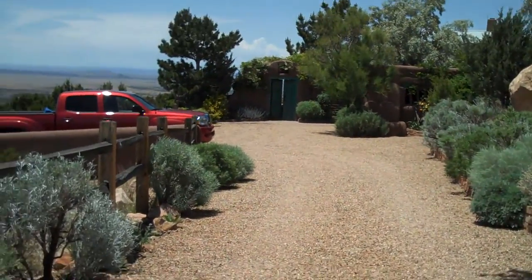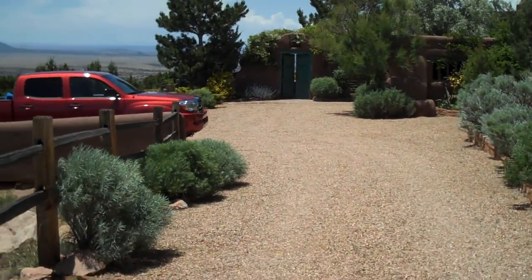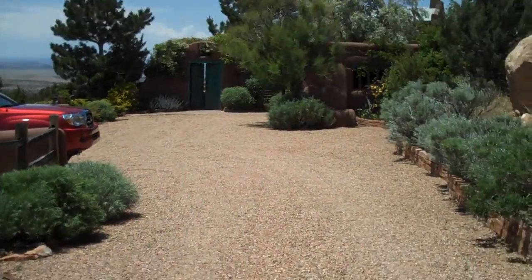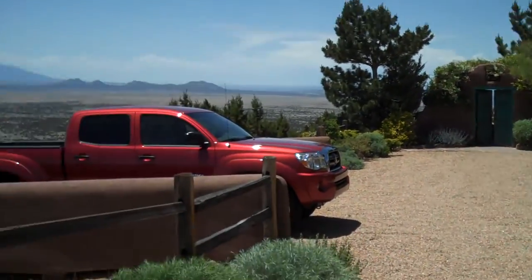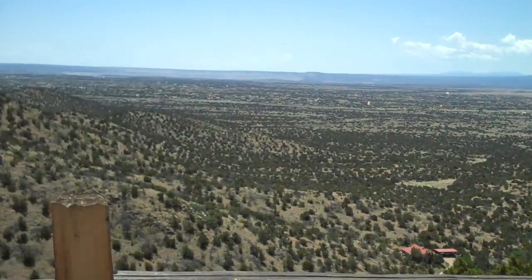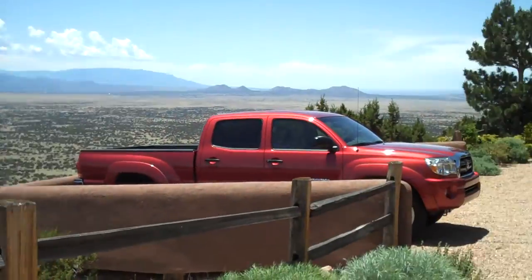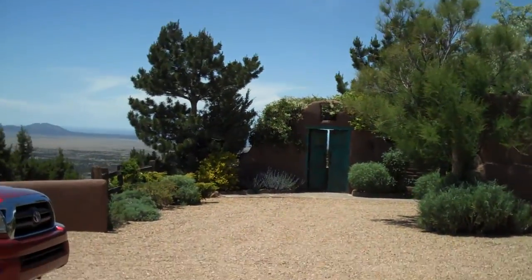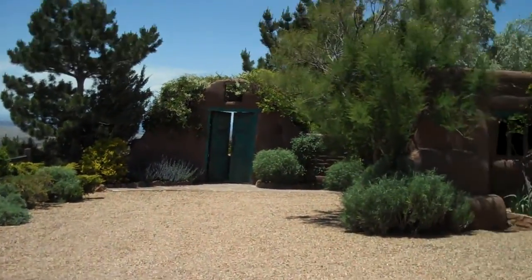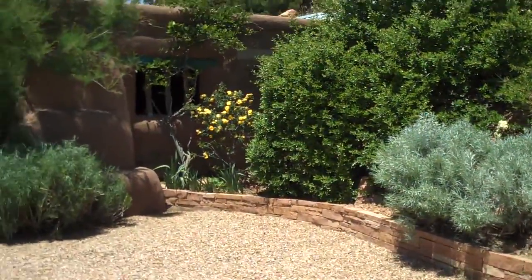Welcome to Eagle's Nest. Here's a walking tour — I hope it isn't too bumpy. Driveway, approaching the house, just to give you a view. Albuquerque and El Dorado. Beautiful time of year. Flowers are blooming.